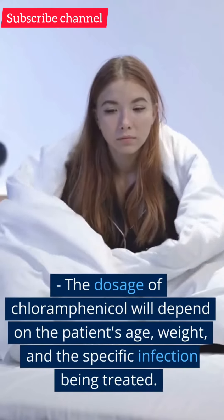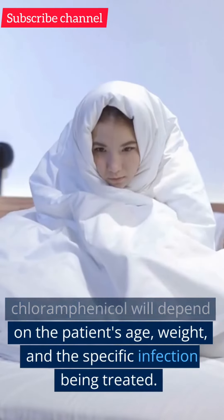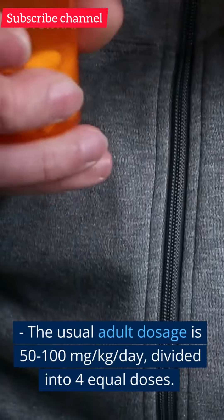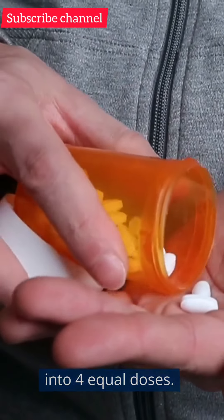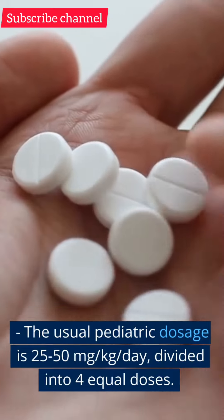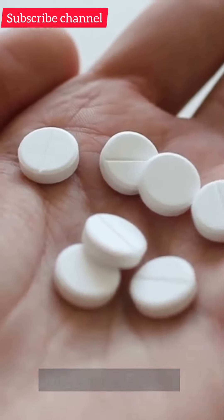Dosage. The dosage of chloramphenicol will depend on the patient's age, weight, and the specific infection being treated. The usual adult dosage is 50 to 100 mg/kg/day, divided into four equal doses. The usual pediatric dosage is 25 to 50 mg/kg/day, divided into four equal doses.